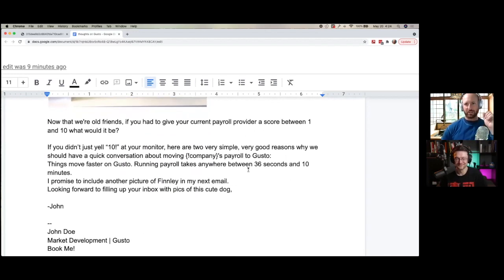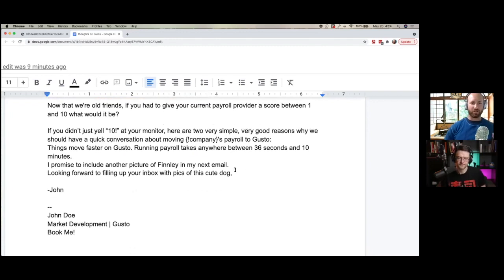Let's pay attention to the value props they included. There's a lot of humor trying to get through to the person on the other side. Fast-forwarding to the good stuff — they point out two 'very good reasons': one is speed, you can run payroll faster; and two, they will include another picture of the dog in the next email. I like this one — it's basically a promise they will fulfill. It's pretty cool. I wonder if you actually reply to this email, do they reply with the picture of the dog, or is it just for the follow-up sequence?